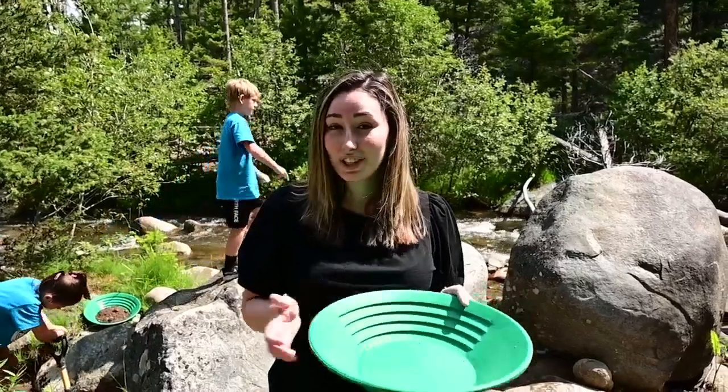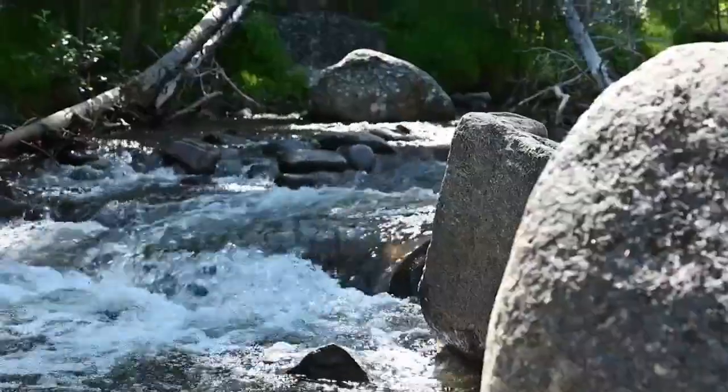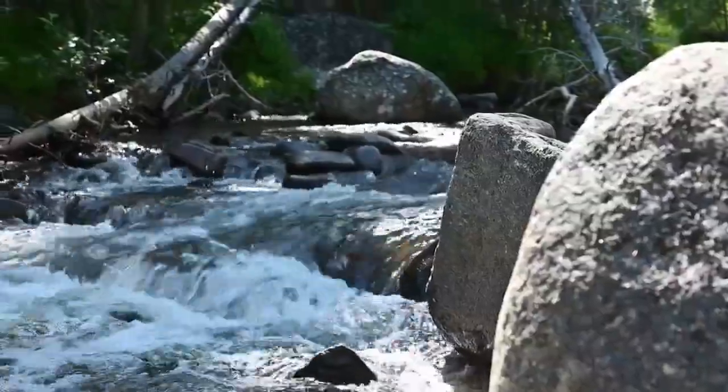A group of Helena kids got their hands dirty at Ten Mile Creek while learning about Helena history. Montana's history flows through the water of Ten Mile Creek. We cross a ditch right up here that the miners made in the 1860s — it was there before Montana was actually a state.